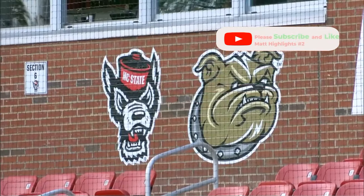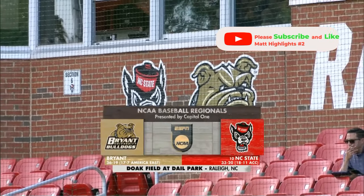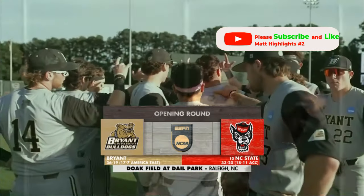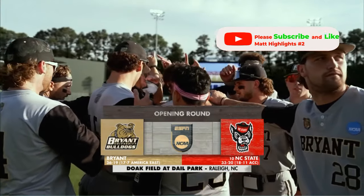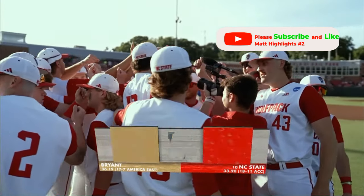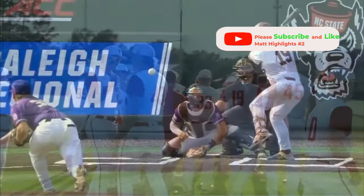Welcome back to Doak Field at Dale Park for our second game in the opening round of the NCAA Baseball Regionals. The number four seed Bryant Bulldogs take on the number one seed NC State Wolfpack, who earned the national 10th seed in the country — that's why they're hosting at home.